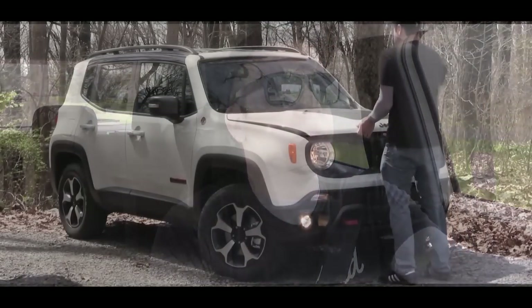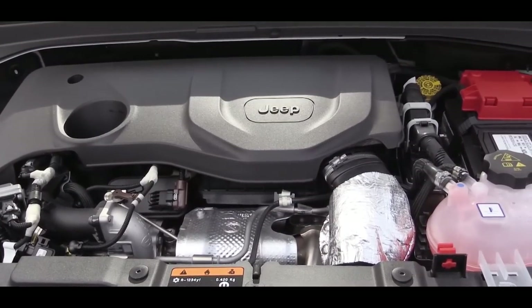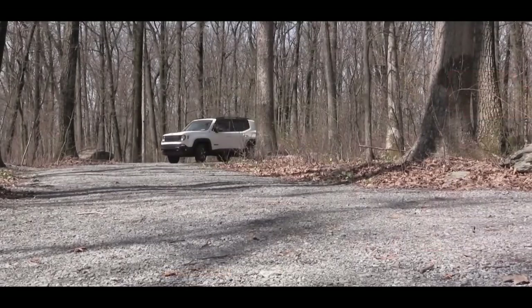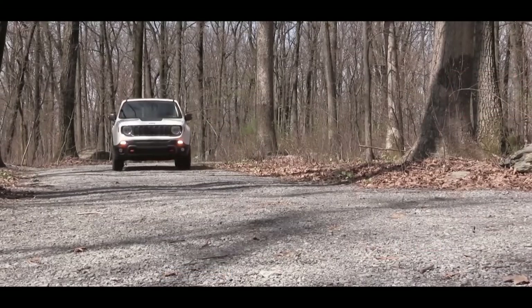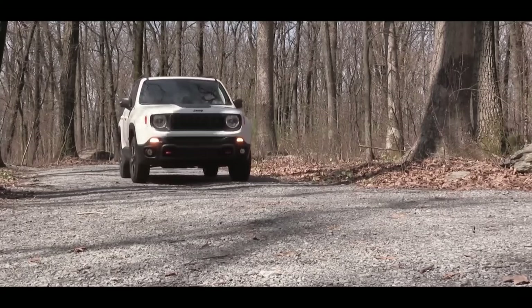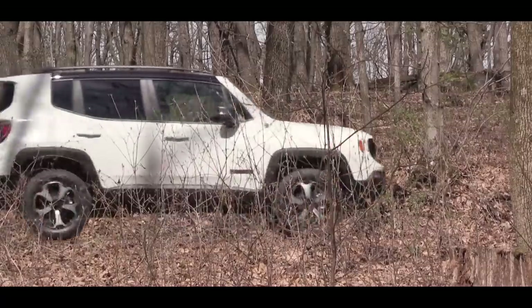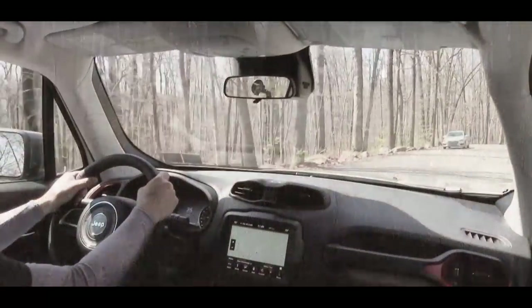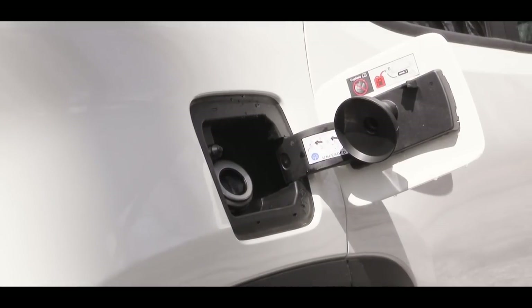There are two different engine setups available for the Renegade. The first is a 2.4-liter naturally aspirated inline four-cylinder, specific to the Sport, Latitude, Altitude, and Upland trim levels. It puts out 180 horsepower at 6,400 RPM and 175 pound-feet of torque at 3,900 RPM. Power is sent to the front or all wheels through a nine-speed automatic, with fuel economy of 22 city and 30 highway.